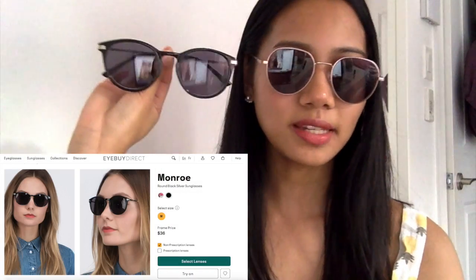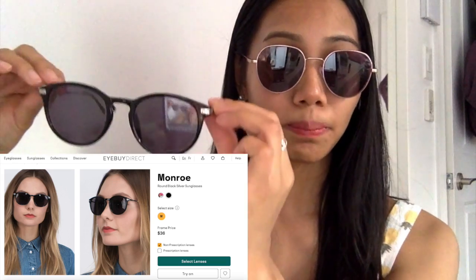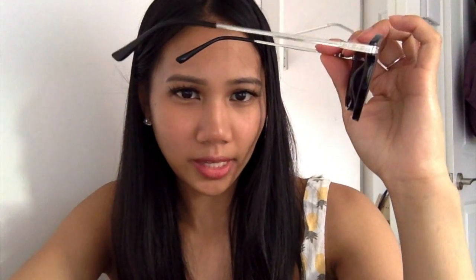On to the second pair of sunglasses — the second one is called Monroe. It looks really, really nice. It's also a size medium and it's super skinny on the sides. This pair has no nose pad, but it's still comfortable for me since I still have a little bridge, so that works out fine.